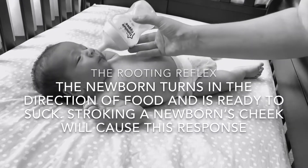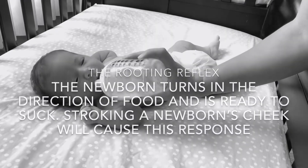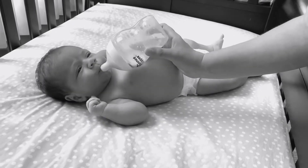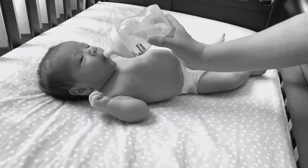Rooting reflex. This reflex starts when the corner of the baby's mouth is stroked or touched. The baby will turn his or her head and open his or her mouth to follow the route in the direction of stroking.